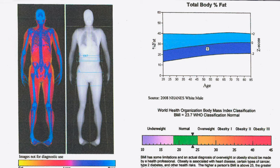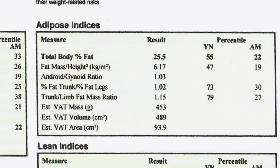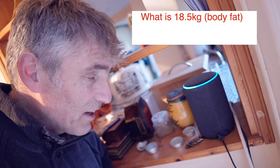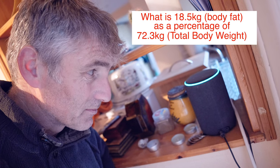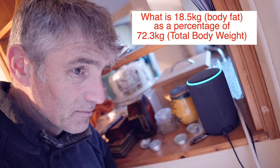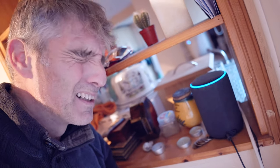By now I'm starting to panic — all those lattes with full fat milk, chocolate chip cookies at Starbucks, pizza for breakfast. All right, maybe I don't have pizza for breakfast, but you get the point. The nail in the coffin came when I checked my total body fat percentage: 25.5 percent. I thought I'd better double check with Alexa: 'What is 18.5 as a percentage of 72.3?' — '18.5 is 25.59 percent of 72.3.'